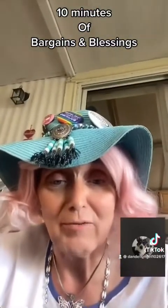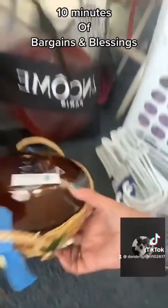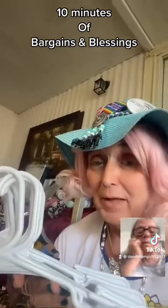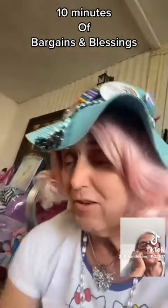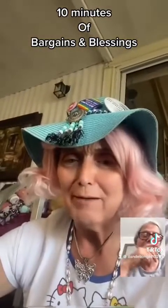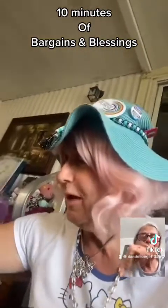Look at this bowl I got here — isn't that a cute bowl? The hangers: 10 of them for a dollar. That's the best deal I found. They had six hangers for a buck and a quarter — I said we gotta do better than that. So we got that, and then here is what I think is the find of the day.